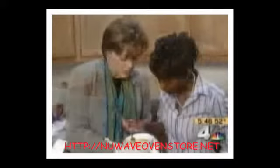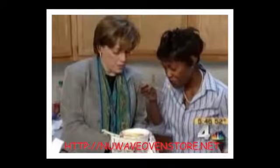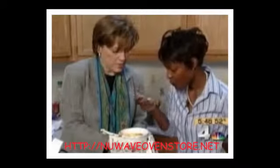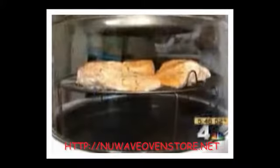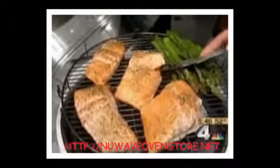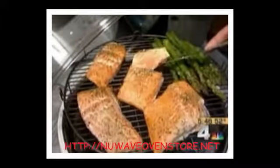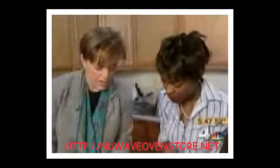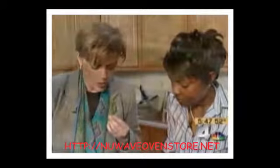Grace Ann also cooked a ham and egg breakfast dish, which came out pretty good. Then she prepared a salmon and asparagus dinner. The salmon looked slightly rare in the middle — exactly how she liked it — and one taster described it as 'very nice.' The New Wave Oven handled a varied menu with apparent ease.